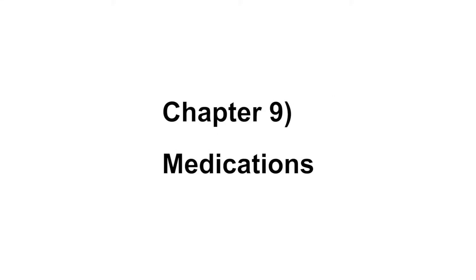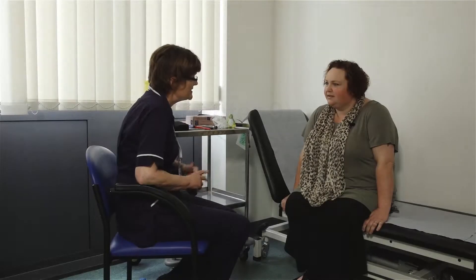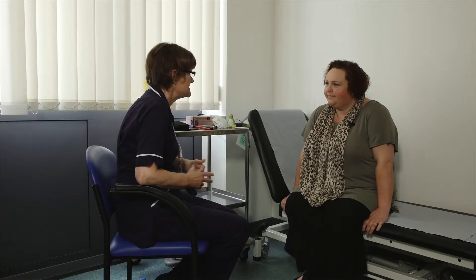It's your first time at the diabetic clinic. My name is Jane, I'm a diabetes nurse, and my job is to teach you how to blood test and how to give an insulin injection.